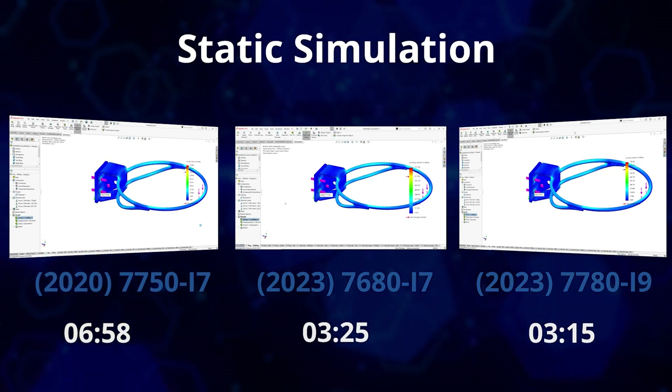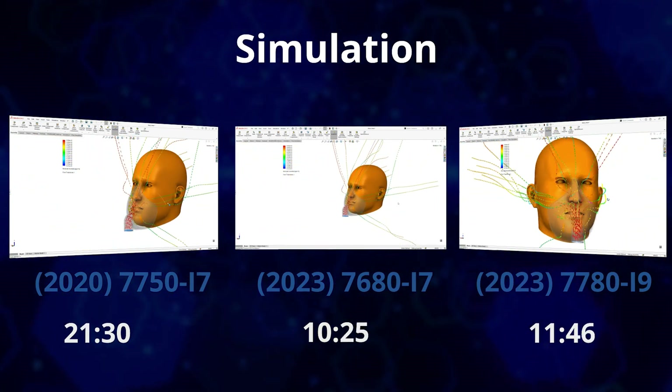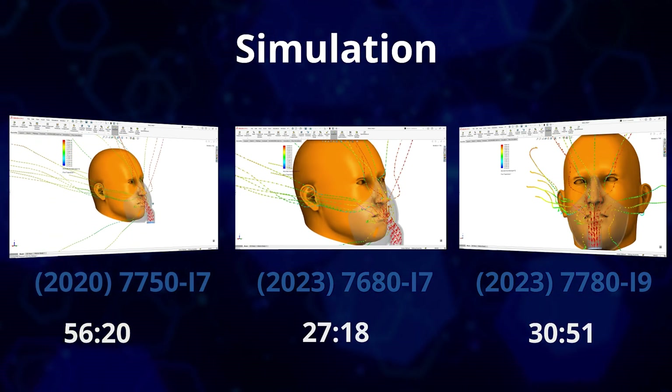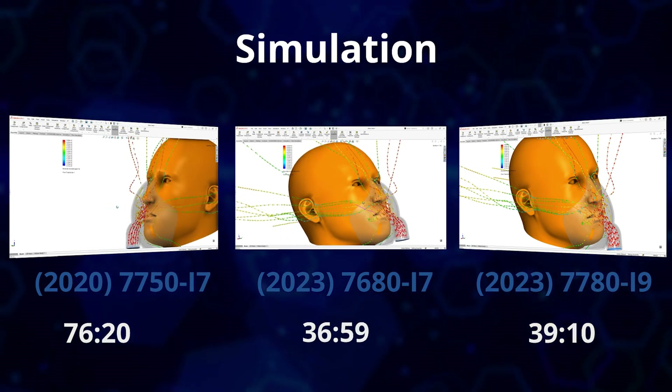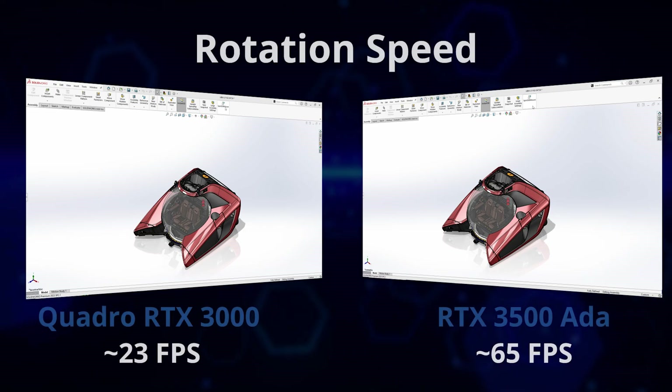The latest i9 shaves another 10 seconds off that time. Moving on to the most heavily multi-threaded workflows, we'll look at a CFD study of a mask using SOLIDWORKS flow simulation. This test scales to over 750,000 cells and takes over 110 minutes on the 3-year-old i7 6-core CPU of the 7750. The 2023 Precision 7680 16-inch laptop with its i7 20-core CPU takes just 42 minutes, while the Precision 7780 and its i9 24-core CPU takes 39 minutes and 10 seconds — a 60–65% improvement in just a few years. For context, last year's 16-core laptops took 48 minutes for the same flow simulation.